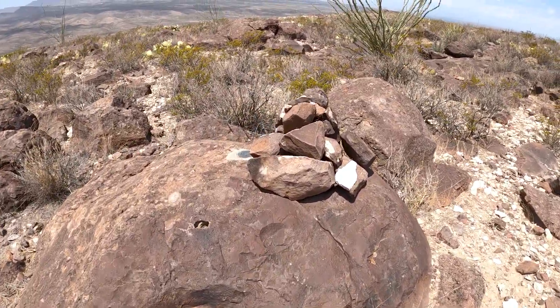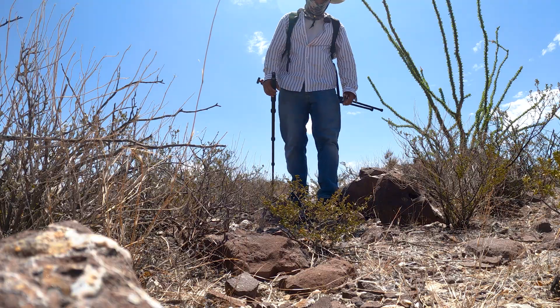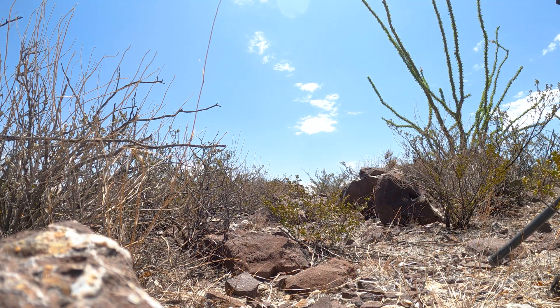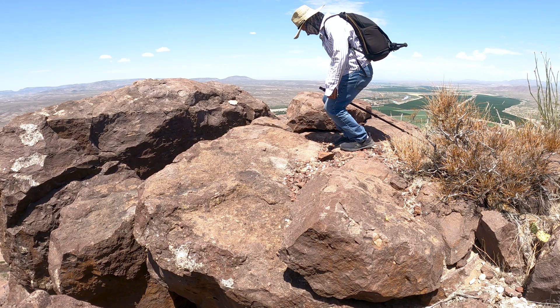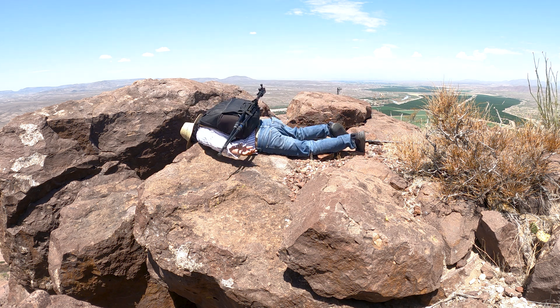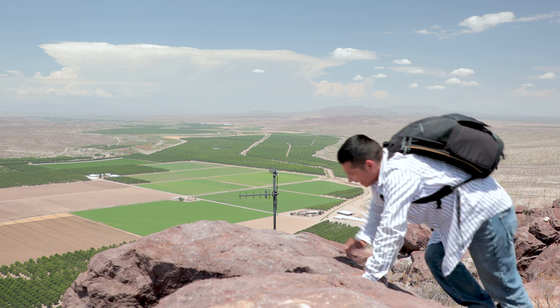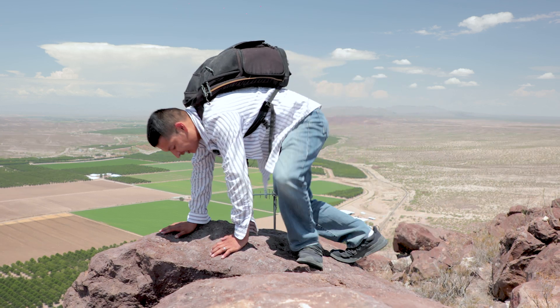I made it to the top! Somebody already left their mark here and there's a marker right there. Hey, welcome to the top of the mountain — I finally made it. I want to share tip number three on how to survive out here in the desert, and that is to adapt.